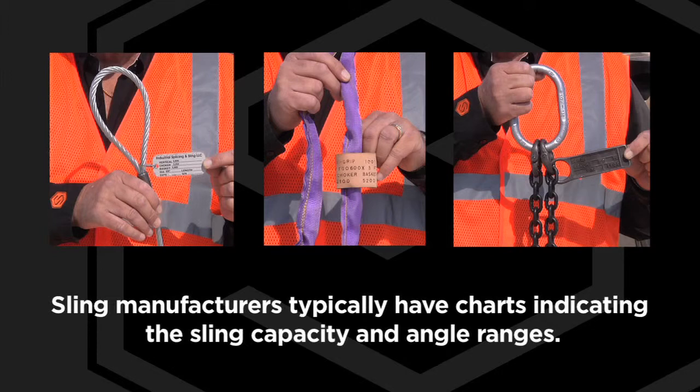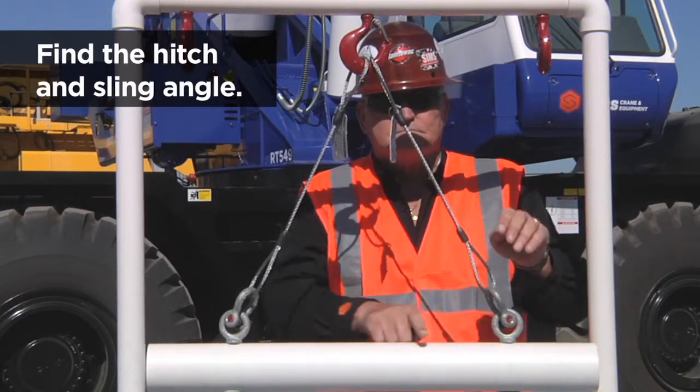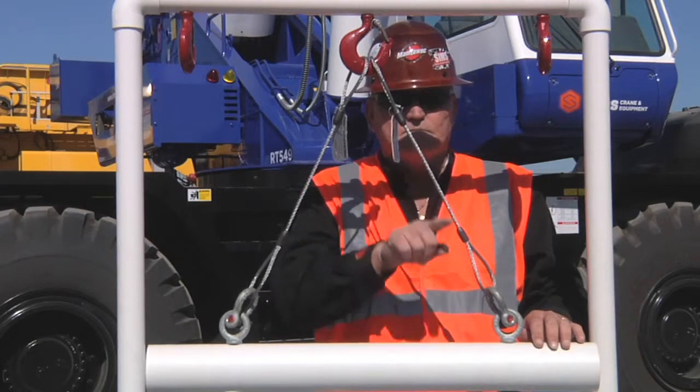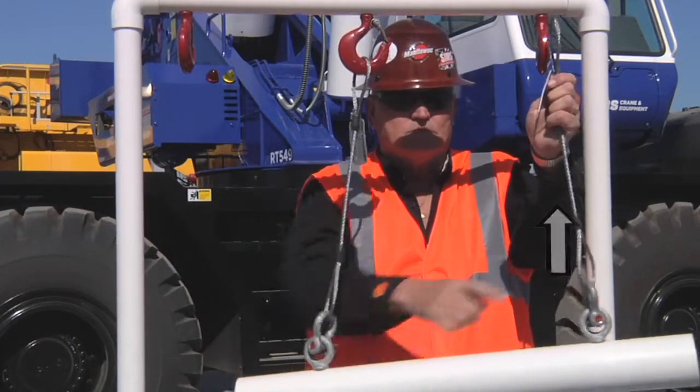The first step in successful rigging is selecting the type of hardware and its capacity. Next, find the hitch and sling angle. This refers to how the slings connect to the hook and the angle from each point of the load to the hook. Slings are strongest when pulled straight from the hook.